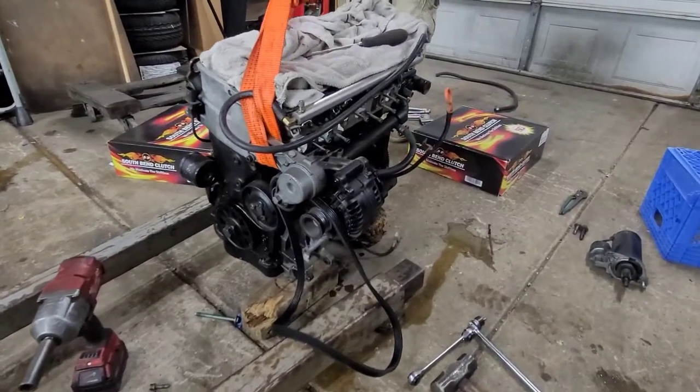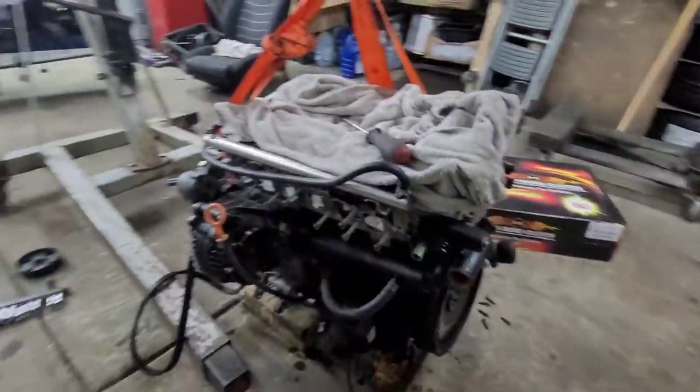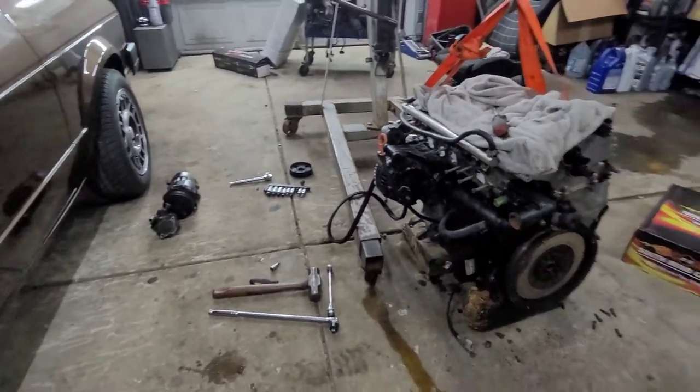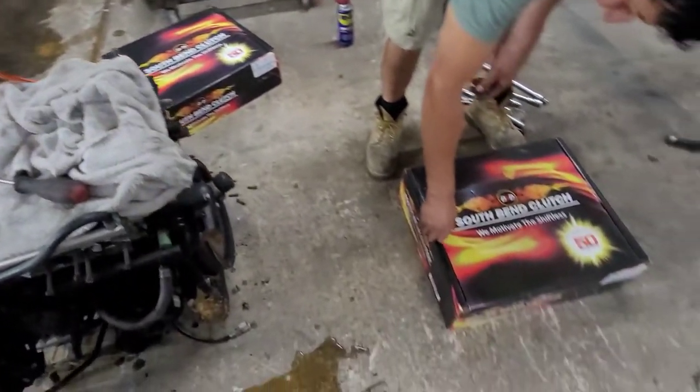The AC compressor and the power steering pump are out. While the engine was out, we decided to take the clutch out as well since the one we had wasn't good anymore. This is the clutch the owner is going to be running now — a South End clutch. We're going to do a quick unboxing.